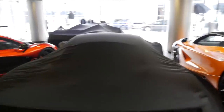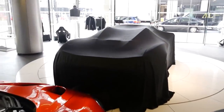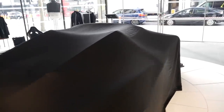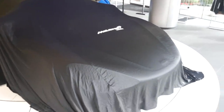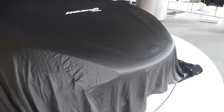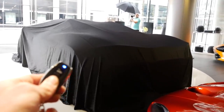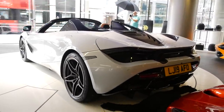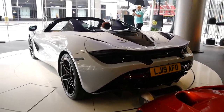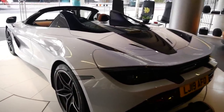Now we've had a quick look around the showroom, let's get the covers off the 720S Spider. I haven't really spent any time with one yet — I briefly saw one at Geneva Motor Show — but this must be one of the first customer cars in the UK. I have the magic controller for the automatic car cover: three, two, one... wow. I've been speaking to the guys here at McLaren — this is the first 720S Spider they've delivered, and it matches the coupe.